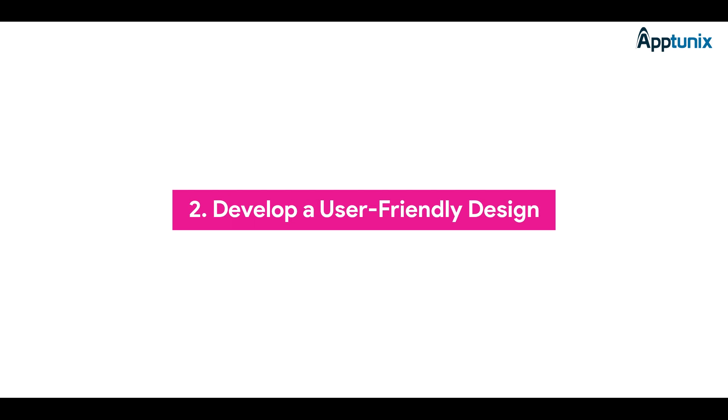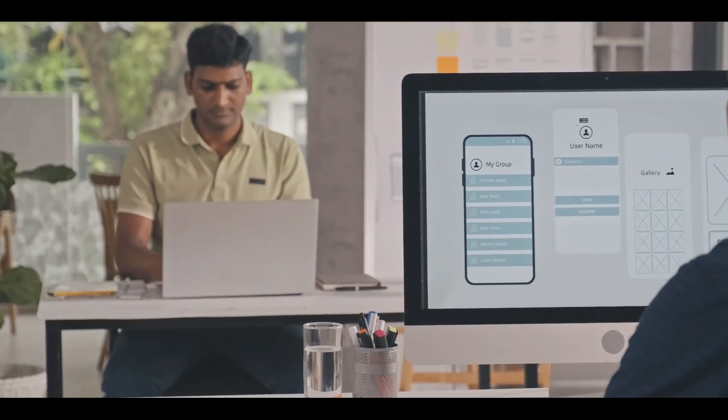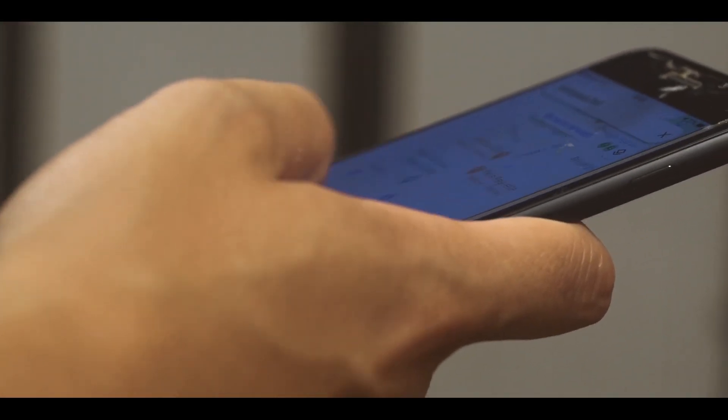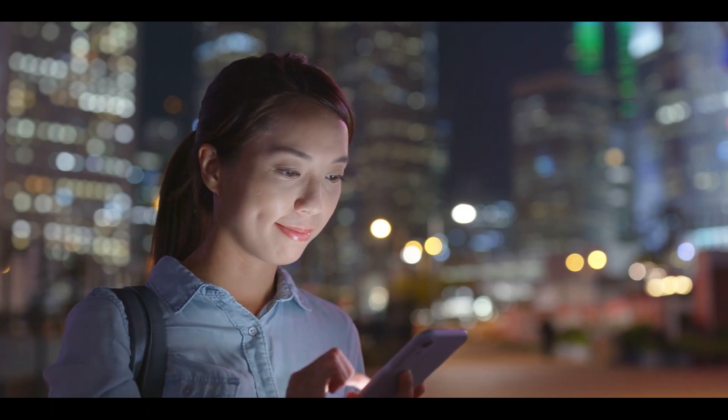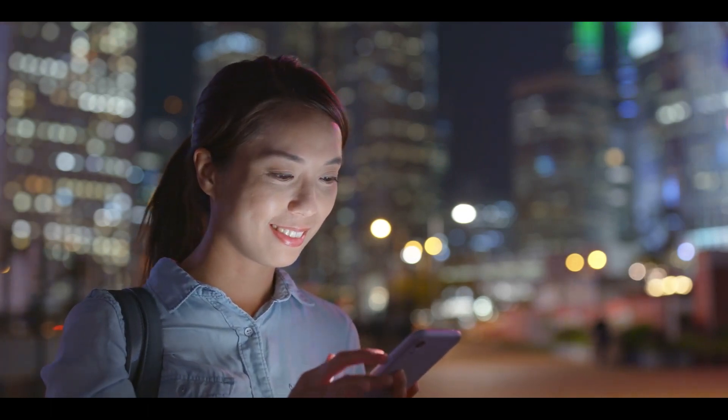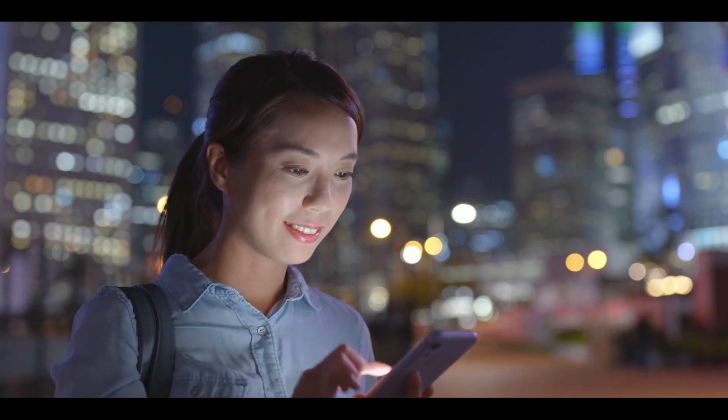Number two: develop a user-friendly design. Simplicity is key when designing your taxi booking app. Users should effortlessly book a ride with just a few taps on their screens. The focus should be on a fantastic and intuitive GUI, as users won't delve into the app's programming complexities.